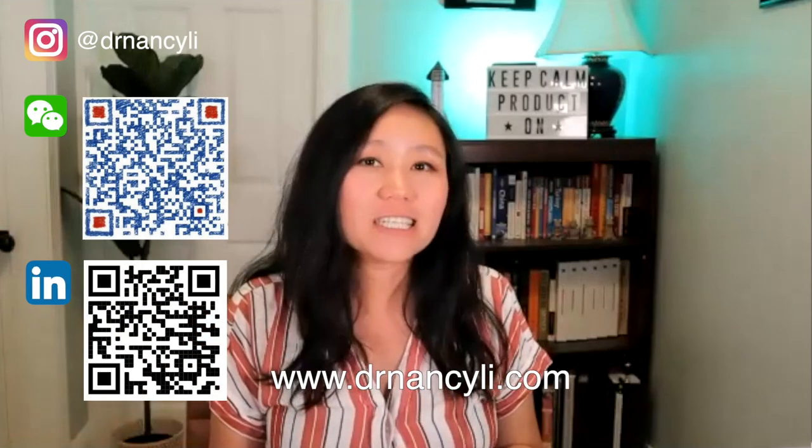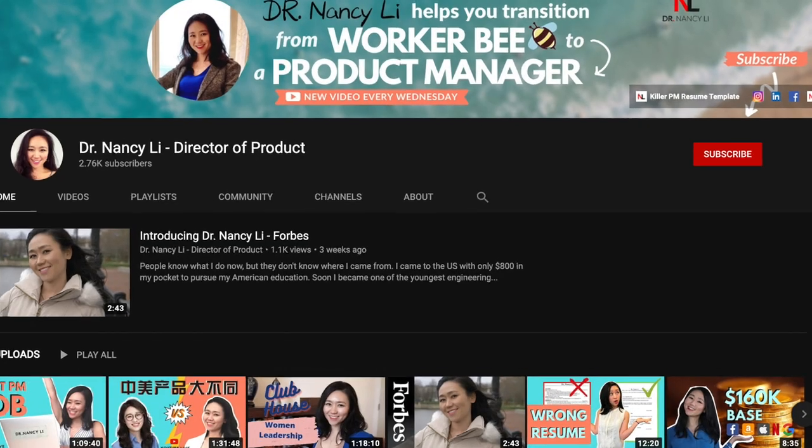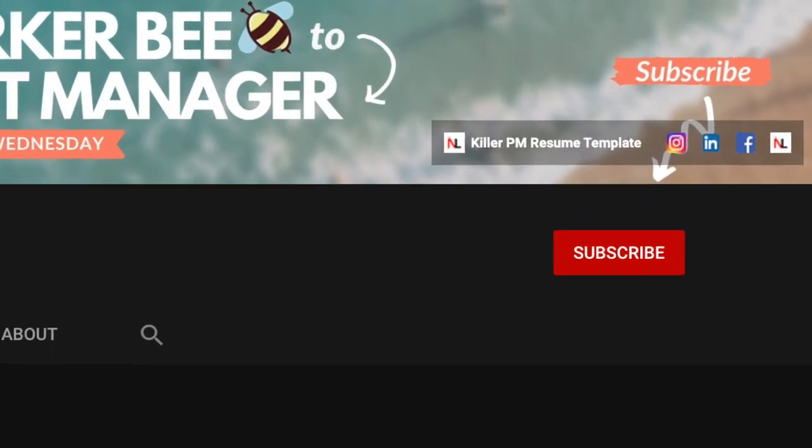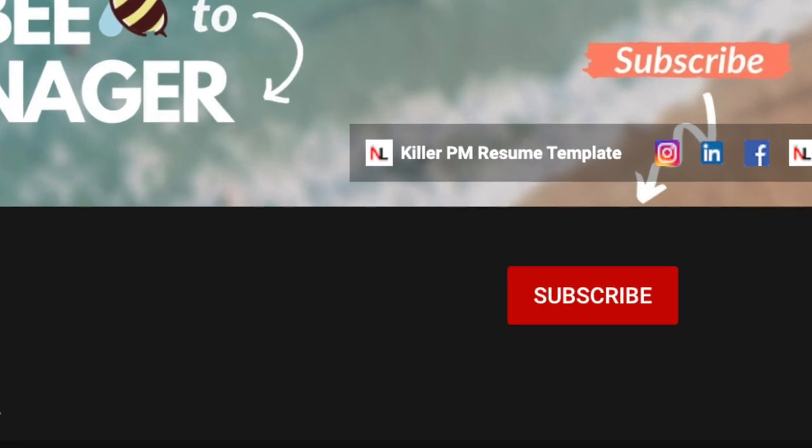Hey guys, this is Dr. Nancy Lee, a director of product from drnancylee.com. Today we have the pleasure to invite Sherry from Microsoft. She is a senior product manager at Microsoft and has so much to share regarding how she transitioned into product and what she does as a product manager at Microsoft. If you want to learn the most effective way to become a product manager, please subscribe to this channel and turn on the bell button so you'll be notified every time a new video goes up every Wednesday.